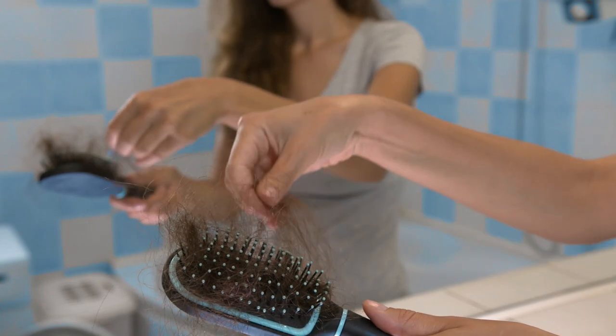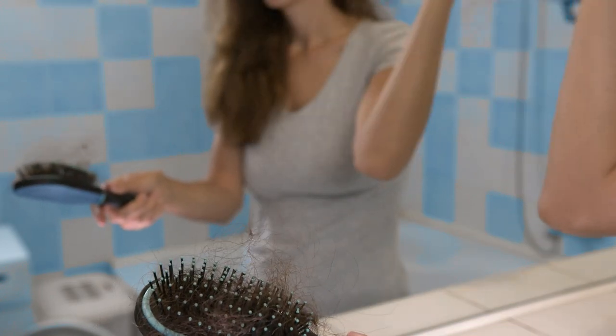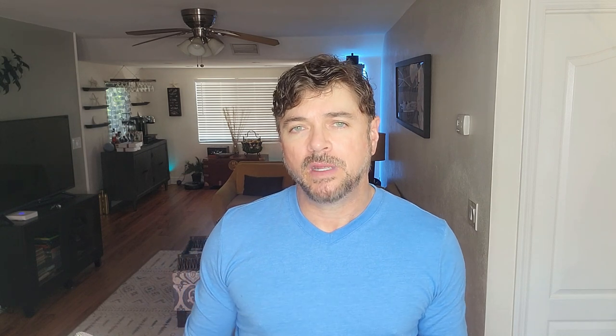Well, hey everybody, welcome back. If you're somebody or know somebody who is dealing with thinning hair or baldness and have been trying to improve that condition and have had no luck, this is the video for you. Today I'm going to be reviewing a product — a red light therapy helmet — that has been proven to help regenerate, regrow, and stimulate hair.